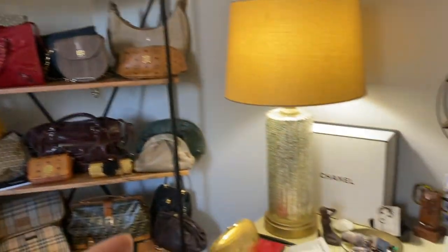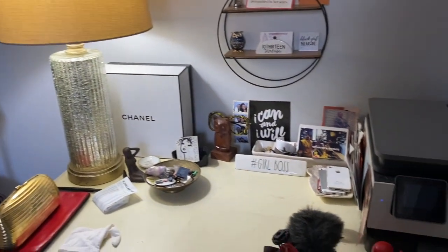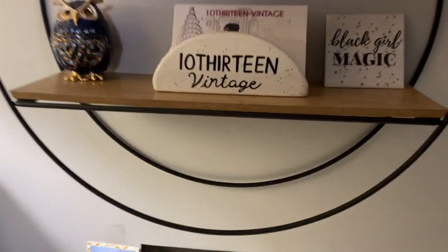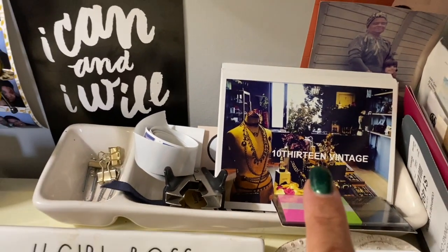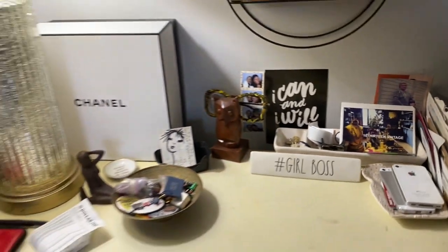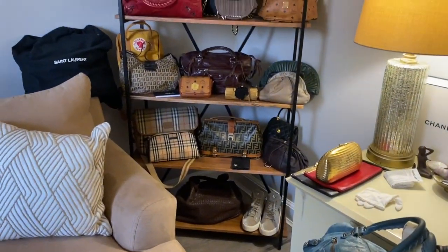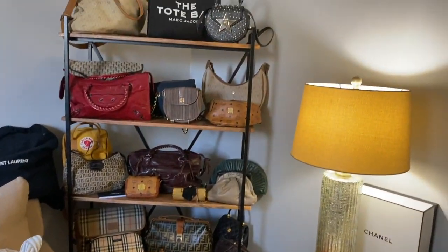So this is my little office area. I have my little pieces here where I have my business cards, my postcards, my thank you cards. Yeah, this is my section.